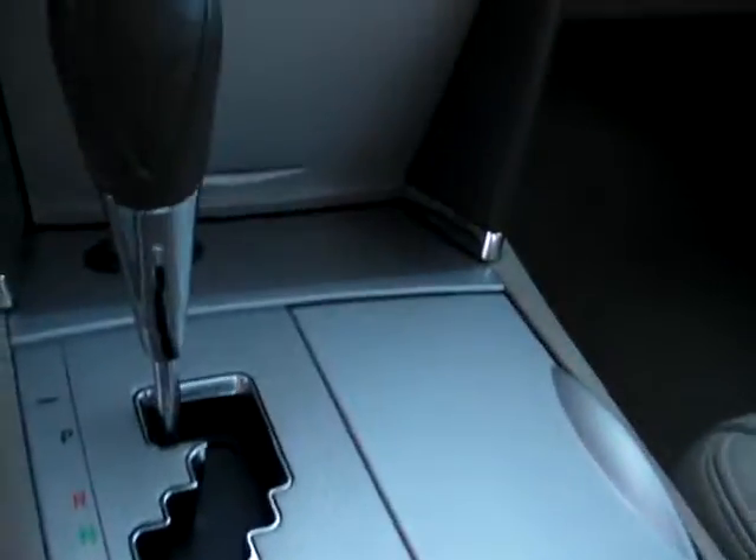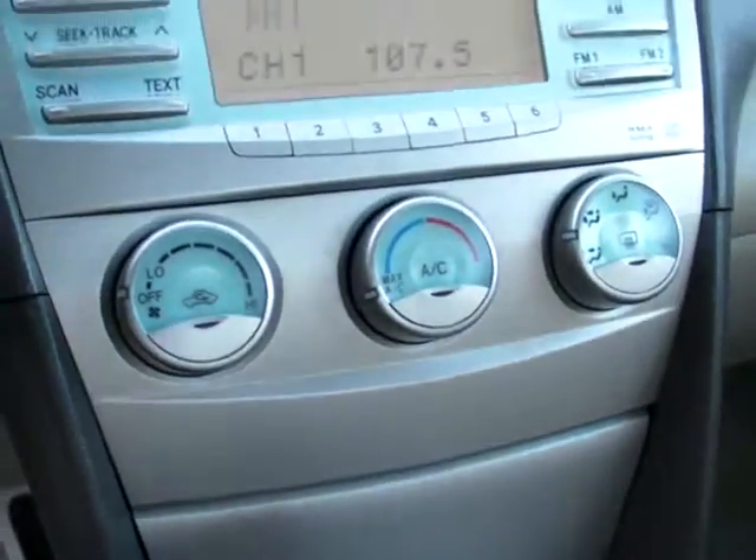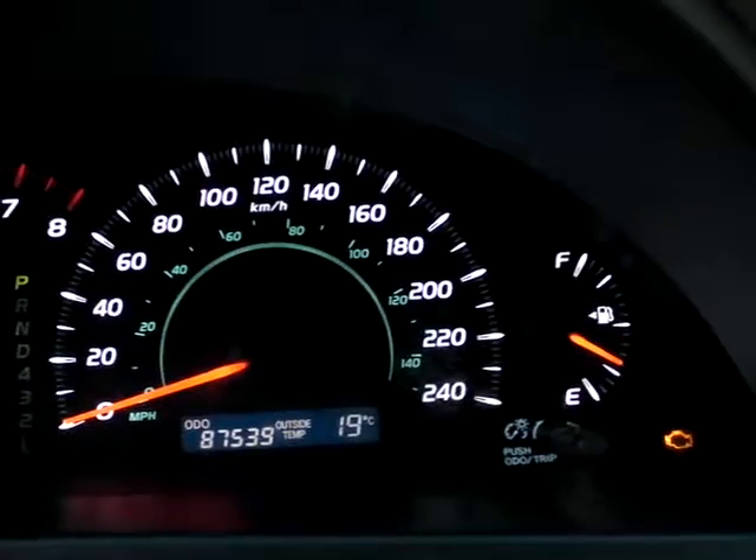There's a 12-volt adapter, and the heated seat buttons are right in front of the shift knob. Air conditioning, all radio controls — and taking a quick look at the odometer, we're at 87,539 kilometers.